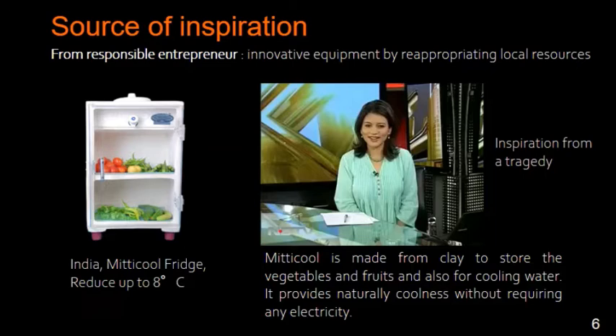For the source of inspiration from responsible entrepreneurs: innovative equipment by reappropriating local resources. In this example, this product is really produced by a company in India — the mythical fridge reduced up to 80 degrees in temperature compared with the external temperature. You can see that this product is made of clay, and the idea was to design a fridge without electricity.